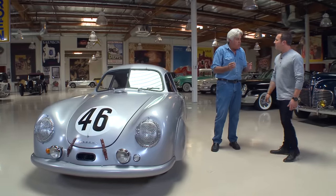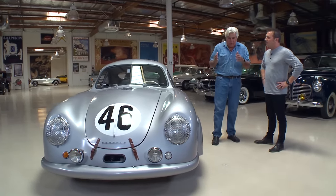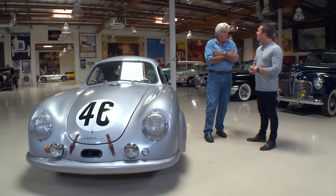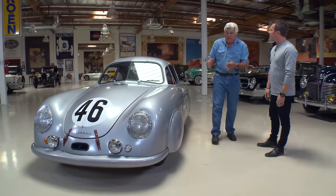It's a Gemünd coupe, meaning it was built in Gemünd, Austria, where the very first Porsches were built. There were 50 road-going cars built there before Porsche made their entry back into Germany in 1950–51. My friend Jerry Seinfeld has one of the early Gemünd coupes — an unrestored car.